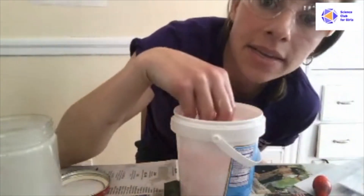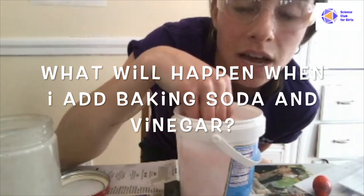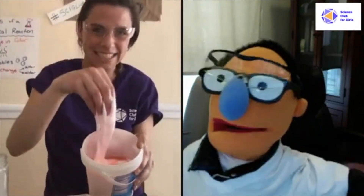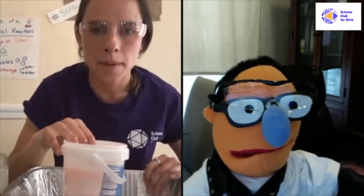Now I'm going to add in baking soda and vinegar. Before I do that, I want you to make a hypothesis. What do you think will happen when I add the baking soda and vinegar? Dr. Marbles, I want you to think about it too — what is your hypothesis? That is the gooeyest, gliniest, weirdest stuff I've ever seen, but you know what? I love it. Me too — it's so messy and so cool. I love the color you put in. So what do you think is going to happen when I add my baking soda and vinegar?